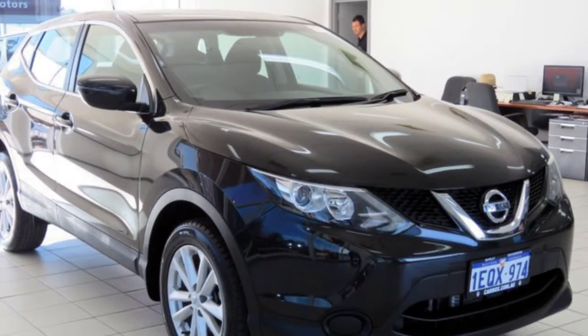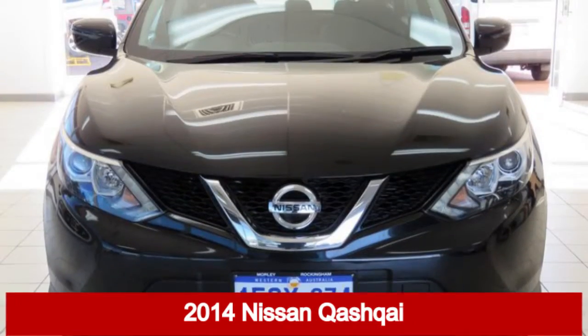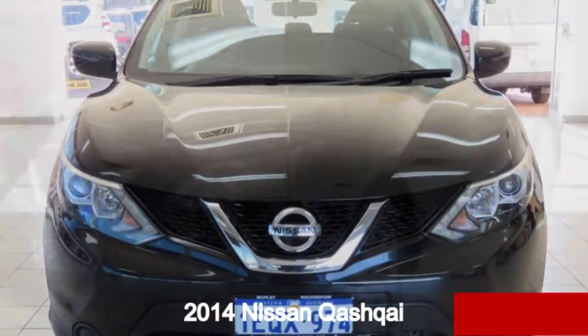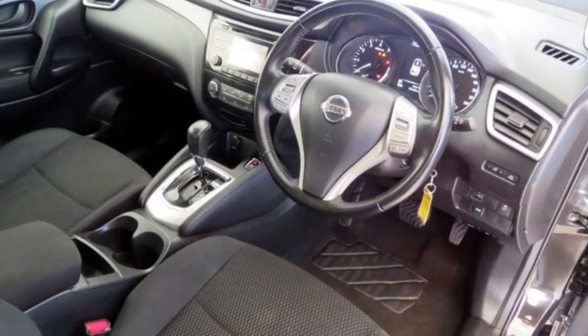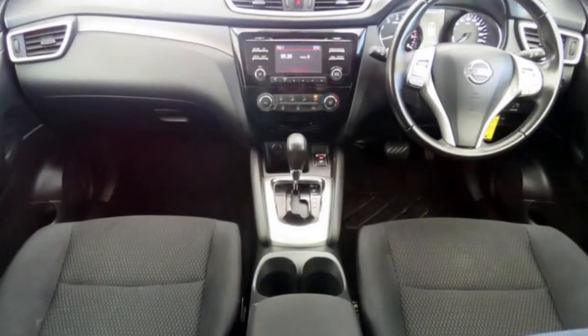Look no further than this 2014 Nissan Qashqai. This Qashqai has an efficient 2.0-litre engine. The attractive black exterior is complemented by its stylish interior.